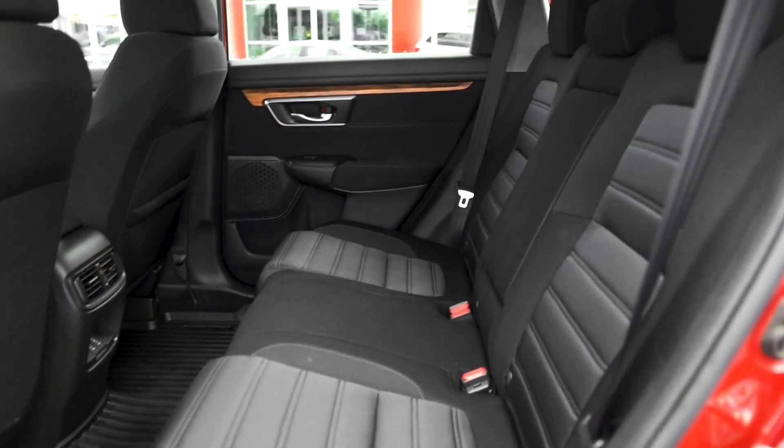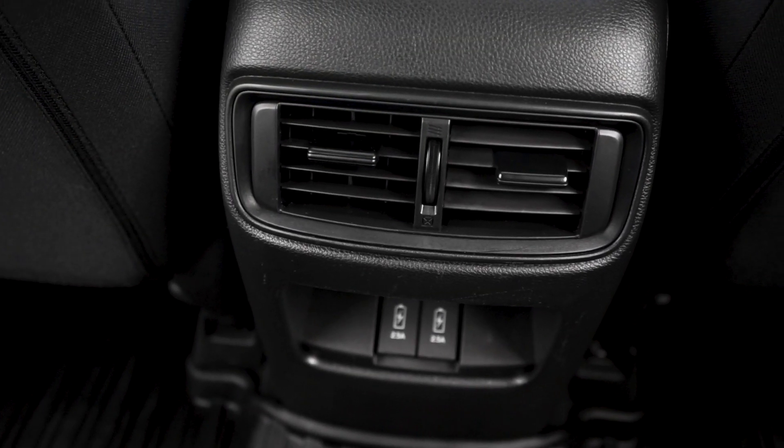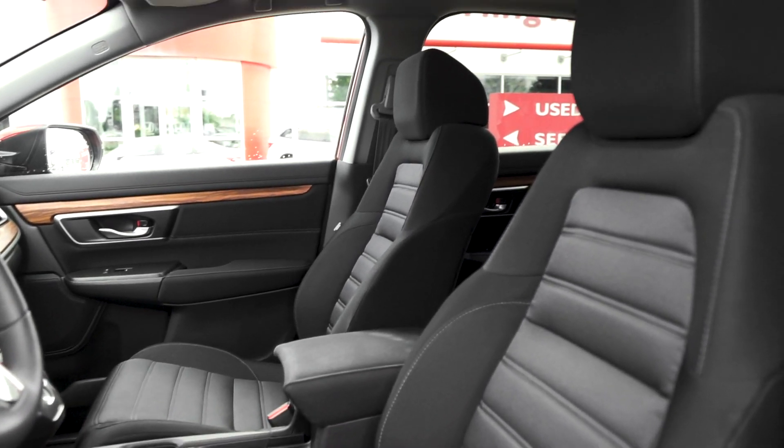The back cabin has been well-kept by our in-house detailers, and your passengers have access to rear air vents and charging outlets. The front bucket seats are also in amazing condition with no pet or tobacco odors.